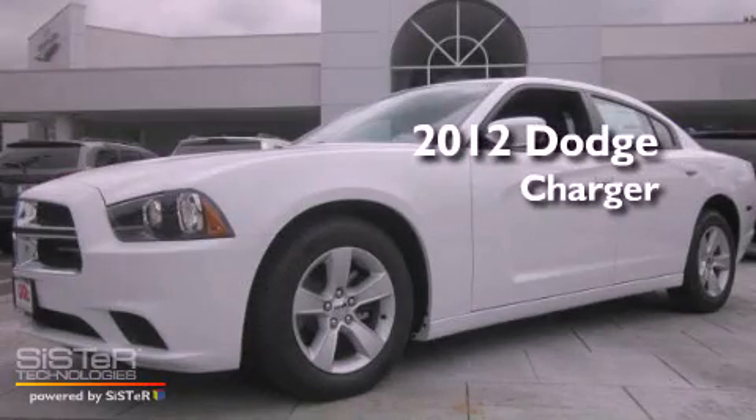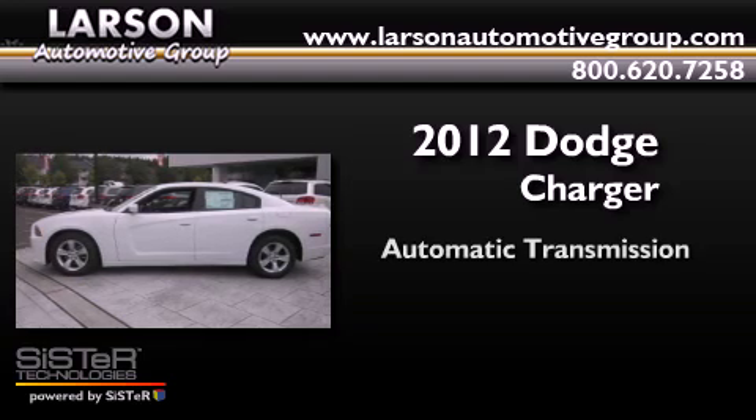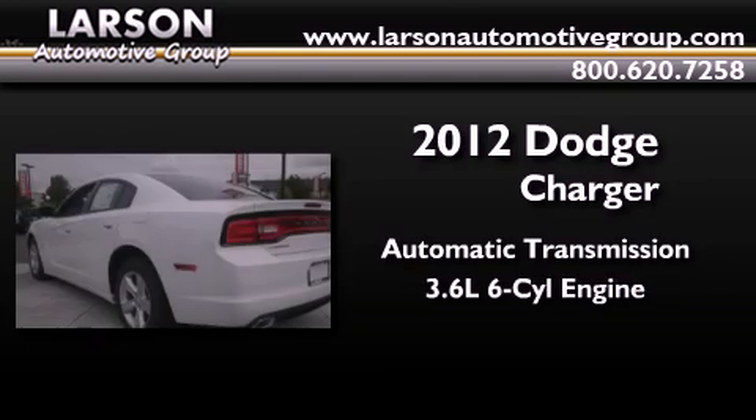This is a brand new 2012 Dodge Charger. This four-door sedan has an automatic transmission and a 3.6 liter V6.